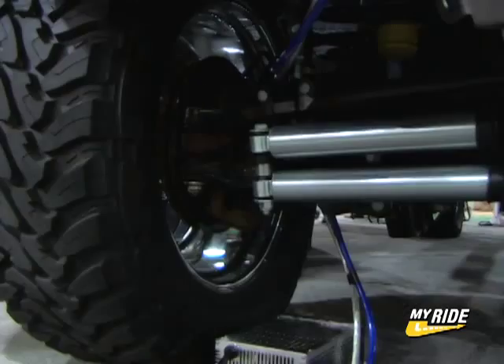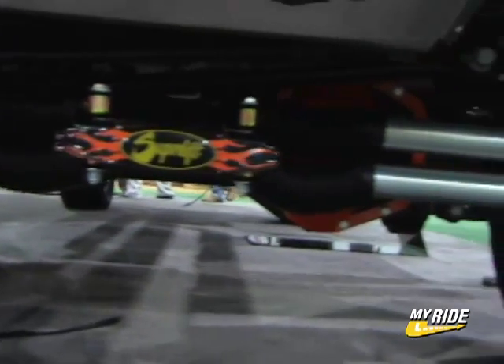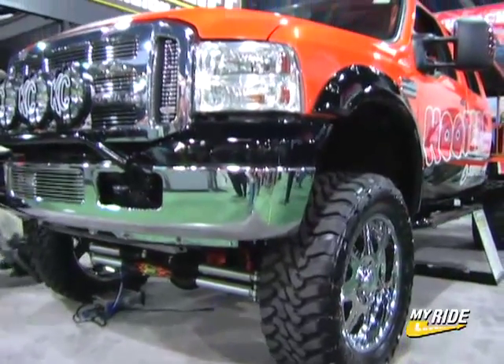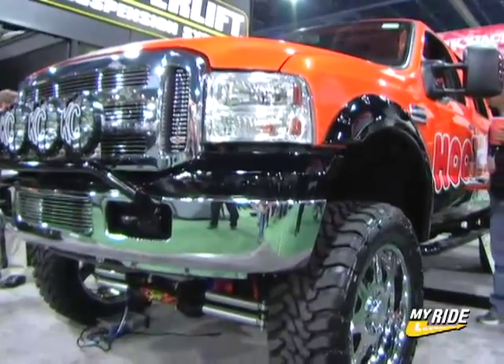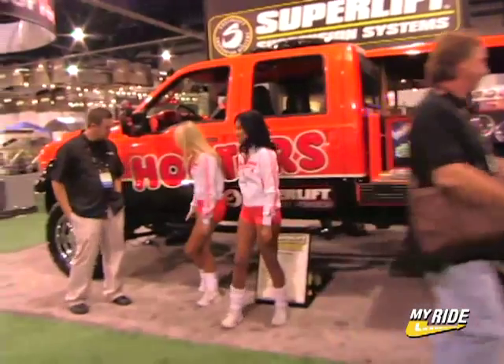We've got an 8-inch system complete with our brand new 4-link, we've got stainless steel skid plates, our rock rings. This truck clears 37-inch tall tires mounted on 22-inch wheels. It's completely customized interior to match the Hooters theme, and we've got custom paint.